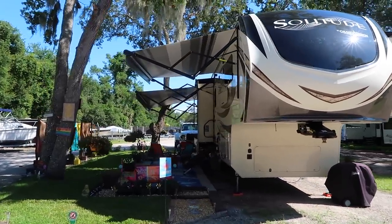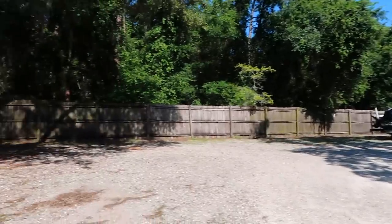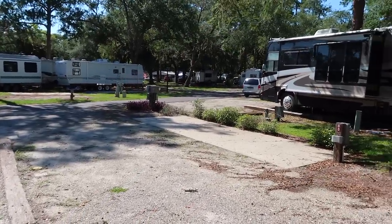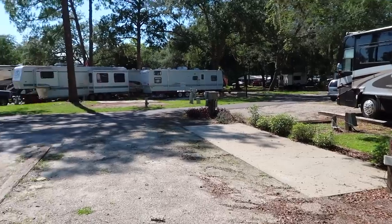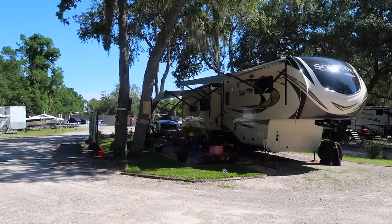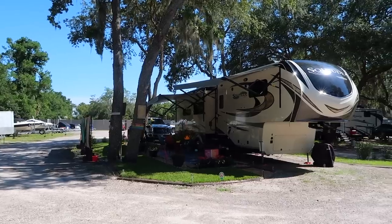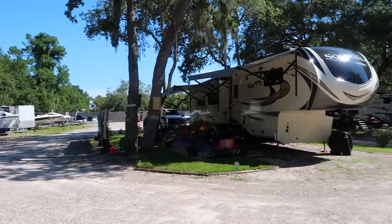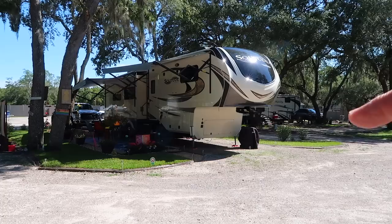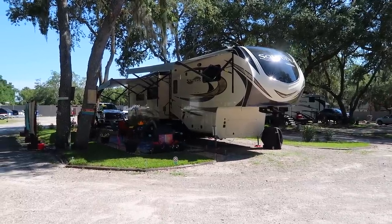We're kind of panning over to our spot here. Just to give you a little bit of perspective — right here, this was our temporary site. We were here for a little over a month because somebody was over in the site we were waiting for. But now we are in our corner lot. We really wanted this site because no one lives on this side, and the site right over here, no one really parks there. People that do park there are usually more like weekend campers who stay for a day or two. So it's nice to have the extra privacy.